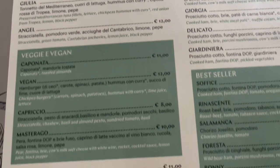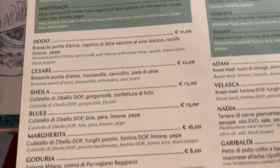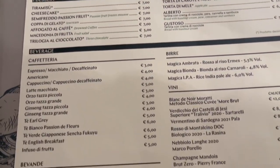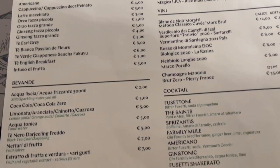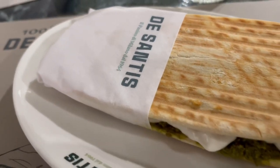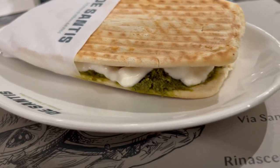Dinner time! Oddly enough I was actually starving and ready to eat again. We went to this panini place in the mall called De Santis and it was very good. The cheese was fresh, the tomatoes were delicious — I can't wait to go back.